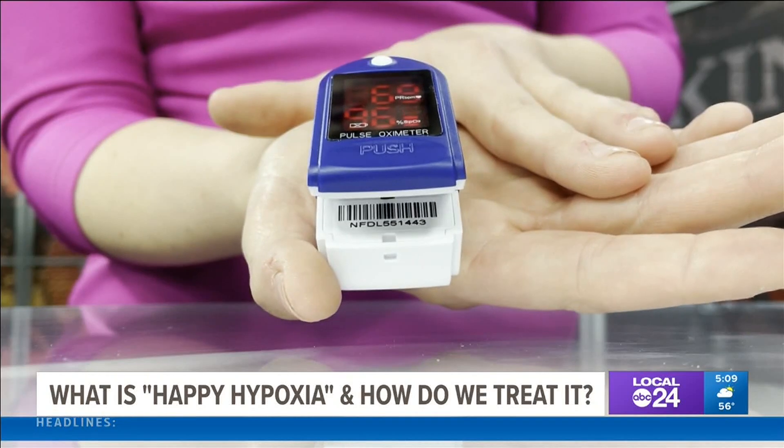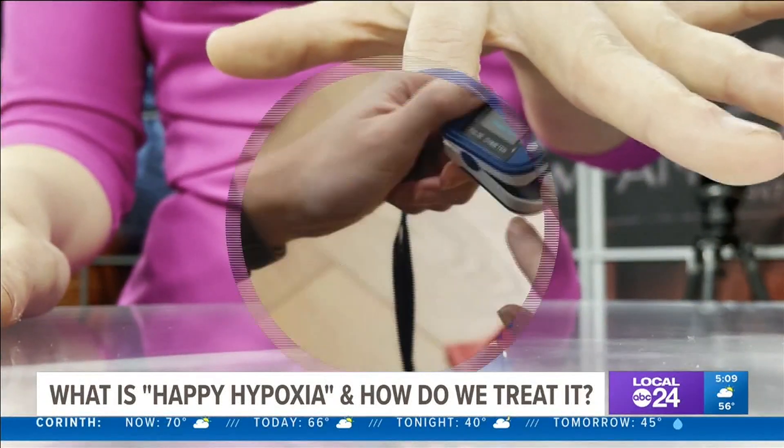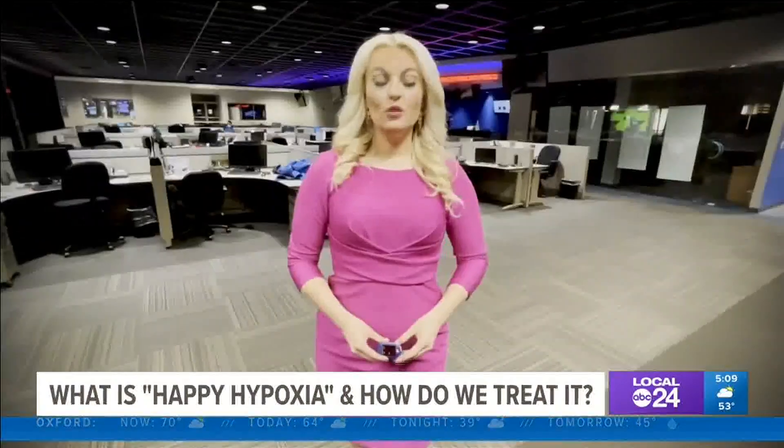A healthy blood oxygen level will fall between 95 to 100 percent when measured on a pulse oximeter — a device that clamps over your finger to record this measurement. There are times with the happy hypoxic patient that you'll have an oxygen saturation that may be 88, 89, or 90 percent — low saturation levels that require serious medical attention.